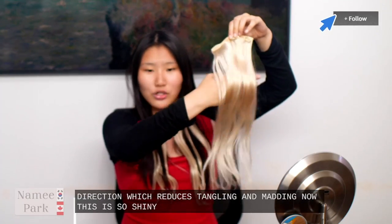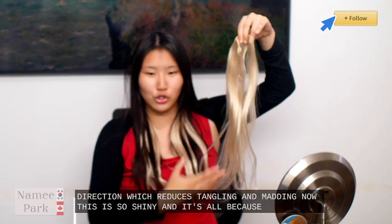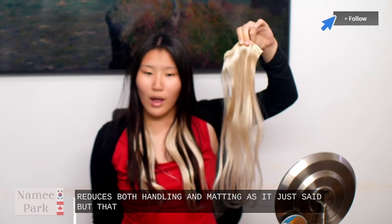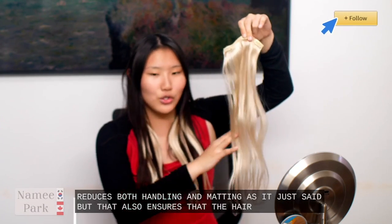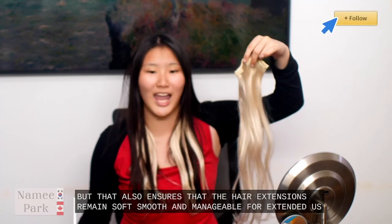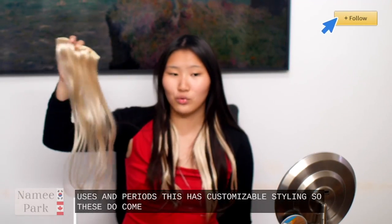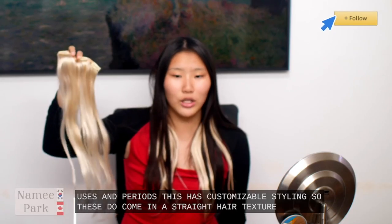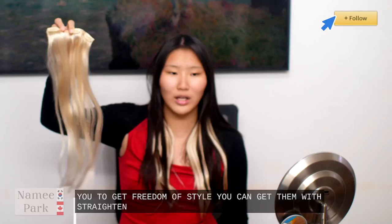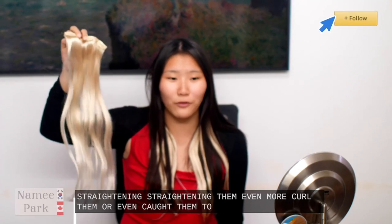This is so shiny, and it's all because the cuticles on the hair are specifically aligned in a straight way that reduces both tangling and matting — that also ensures that the hair extensions remain soft, smooth, and manageable for extended uses and periods. This has customizable styling. These do come in a straight hair texture, allowing you freedom of style. You can get them straightened even more, curl them, or even cut them to match your preferred style.